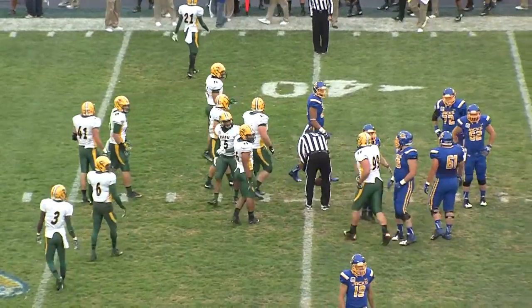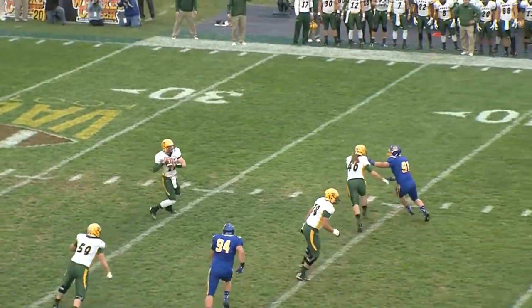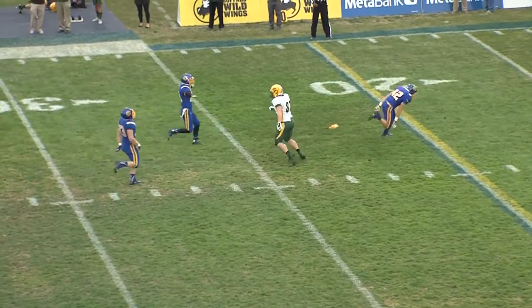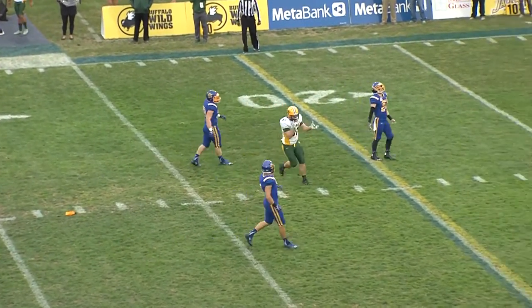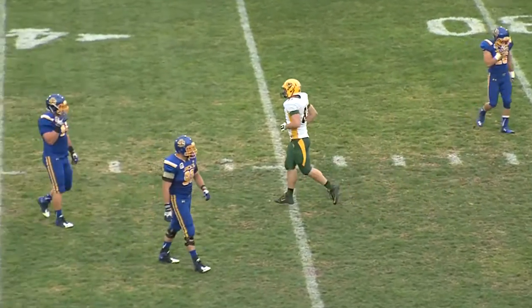On third and ten, the Jackrabbits get eight. Carson Wentz fakes to Moorlach, rolls left side, throws across his body deep down the field, incomplete, intended for Connor Wentz. And a flag came in at the 28-yard line of South Dakota State.